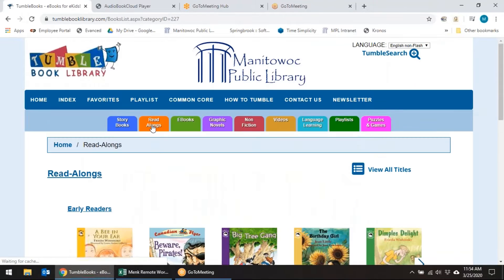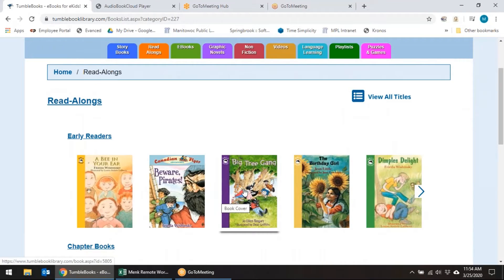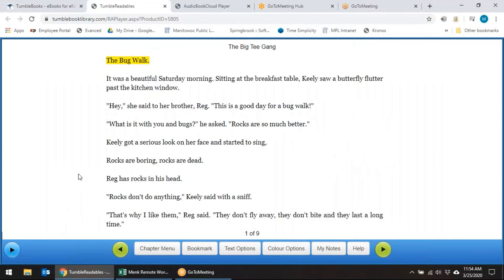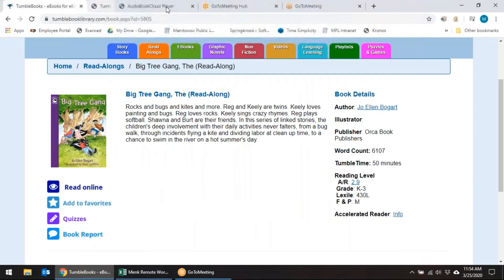Let's take a look at read-alongs. This is where you're going to see a book and hear a narration as well. It's set up a little differently — you can see that the words are highlighted. As the narrator talks, the highlighted sentence will continue on down the page. So you get to hear the narration as well as watch it on the screen.